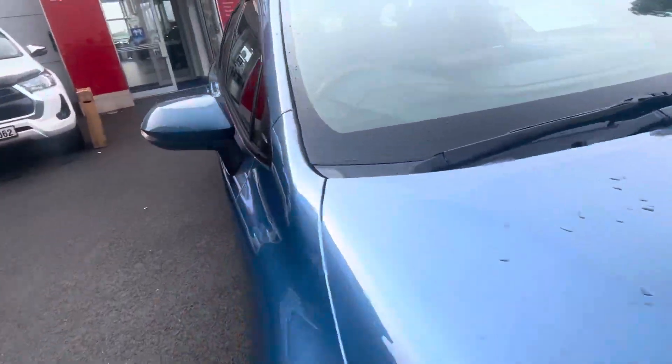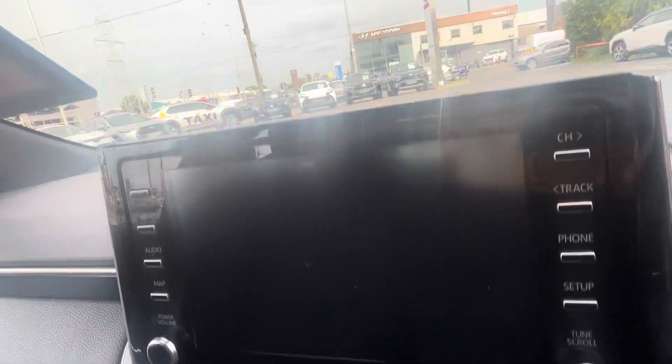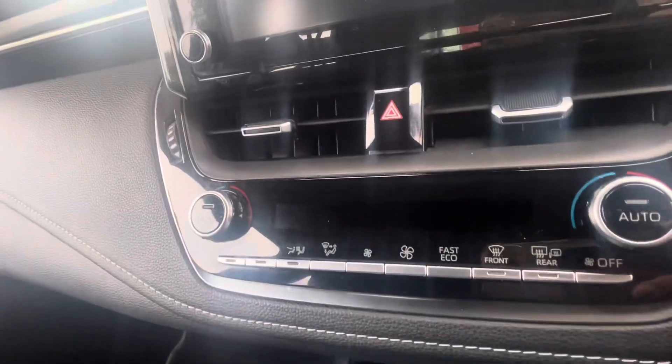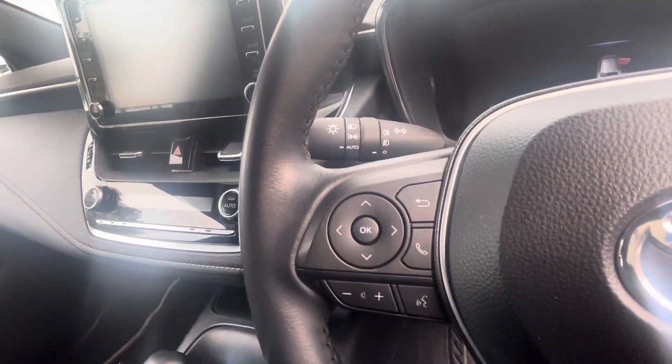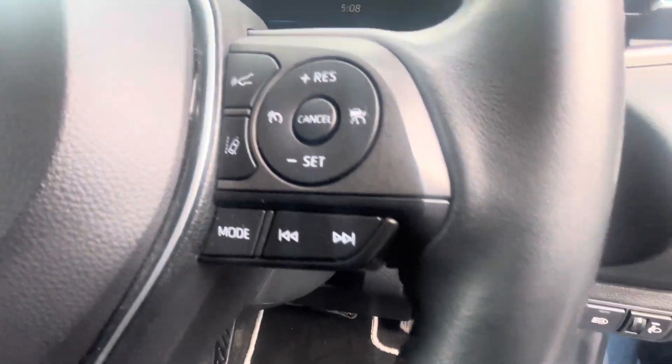Take a look on the inside — you have your colour screen reverse camera, Apple and Android Auto CarPlay, dual zone climate control, radio and Bluetooth control to the steering wheel. For safety you have Toyota Safety Sense lane departure assist, adaptive cruise control, and all electric windows and mirrors.